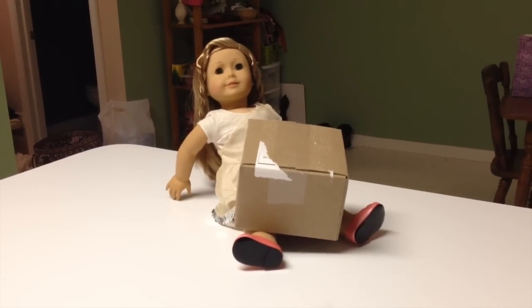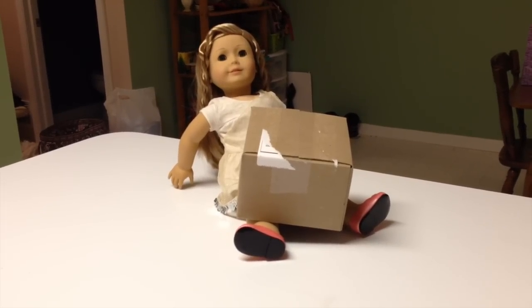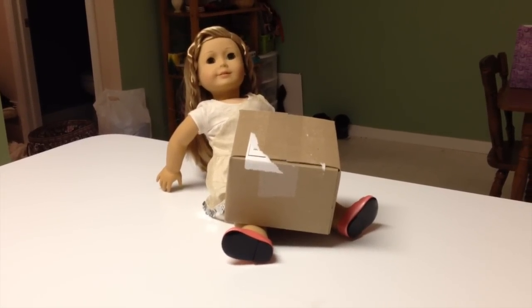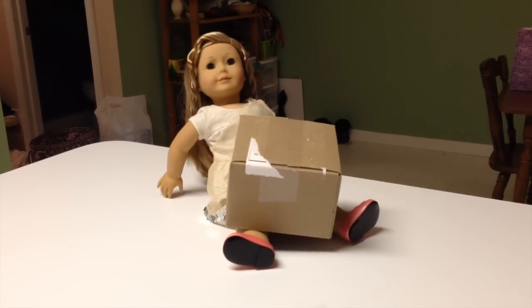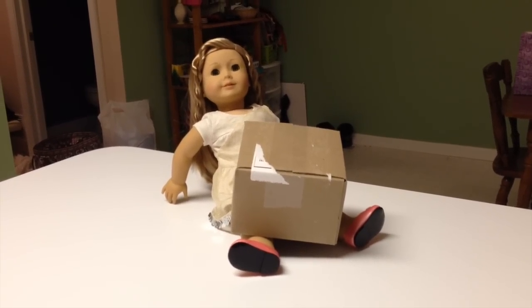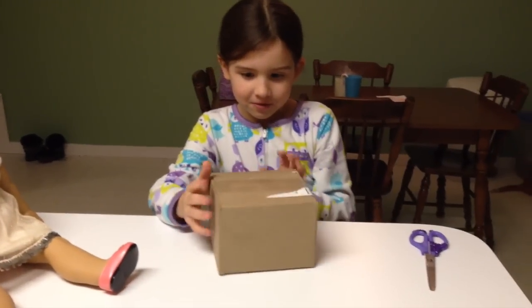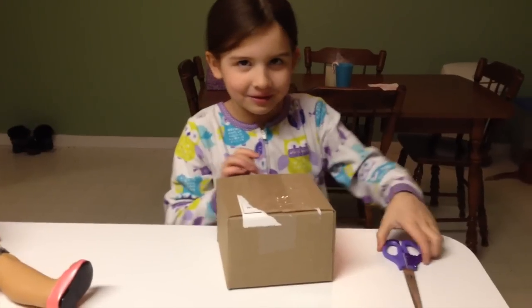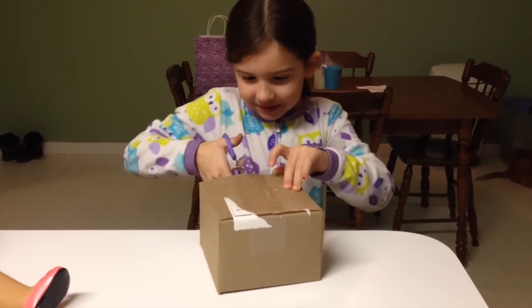Hey everybody, so this is Isabelle and today my mom got a package in the mail. She's going to be calling me in just a minute to open it. Here she is now. Okay so today we are going to be opening up this box, whatever is in here — let's see.